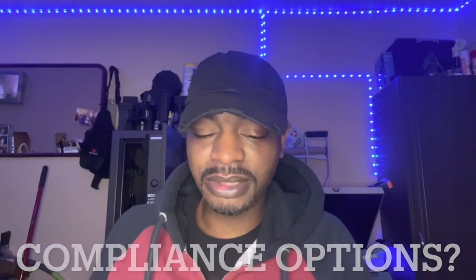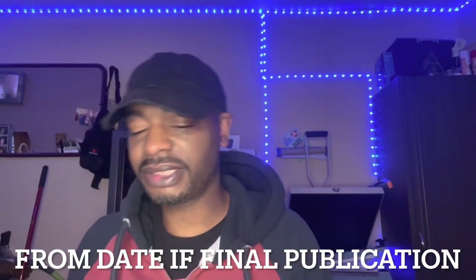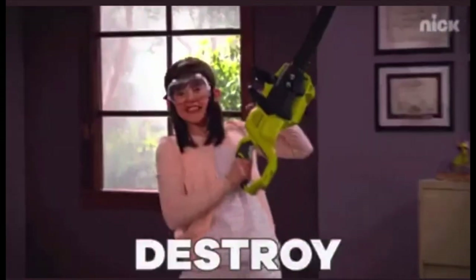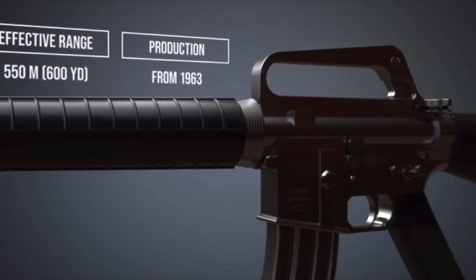What are the compliance options for an individual possessing a stabilizing-brace-equipped SBR after the effective date of the final rule? You can submit via the ATF e-Form system within 120 days of the final publication to register your firearm. You can permanently remove or alter the stabilizing brace so it cannot be reattached. You can remove the short barrel and add a 16-inch barrel. Or you can turn your firearm in to your local ATF office. In my opinion, the only suitable option is to permanently remove the stabilizing brace.